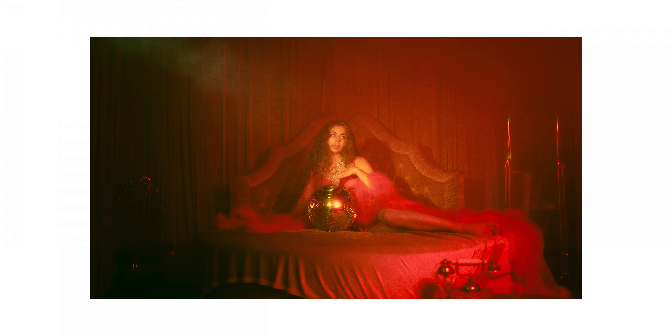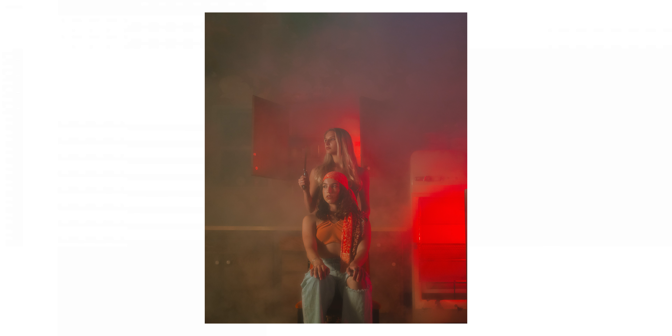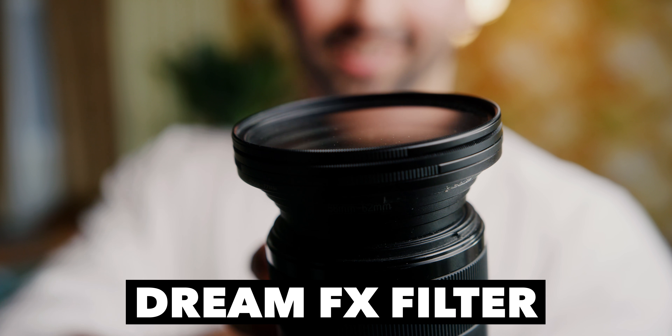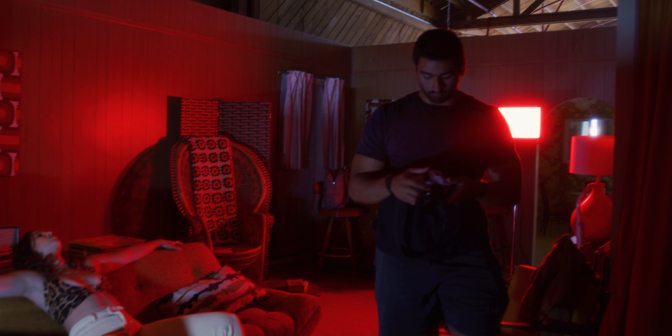If you guys are familiar with my work, you know that a lot of my photos have that really soft, hazy look. And I always get asked how I achieve that look. The answer is pretty simple — I always just use the DreamFX PrismFX filter. Basically the reason I like using it is because if you shoot digital, you know that a lot of digital photos just have that super sharp, super crisp look, and it almost just looks inorganic.